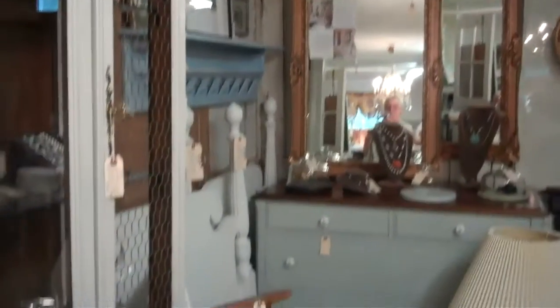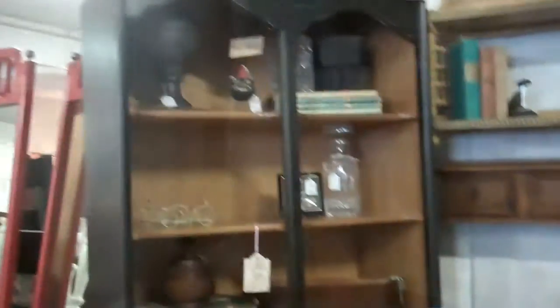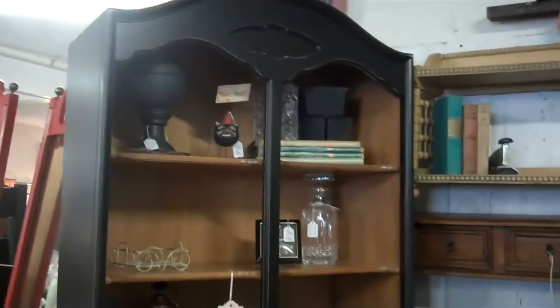They're good quality, solid furniture. We have a lot of storage pieces — bookcases, hutches.